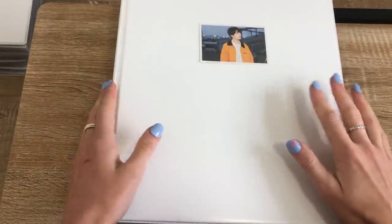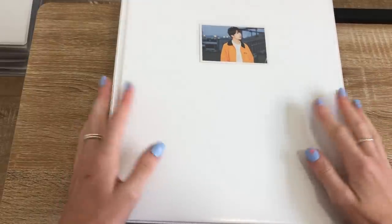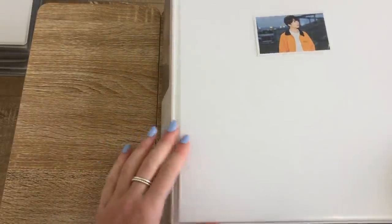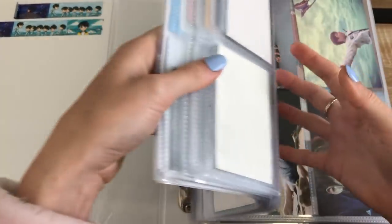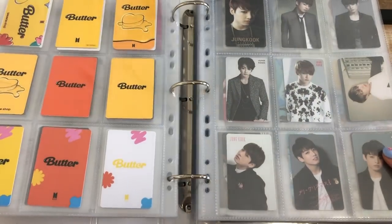I currently have four binders and we're just going to work slowly through all of them, beginning with this first one which is Korean albums, Japanese albums and DVDs and Blu-ray inclusions. So first up we're going to set up for Proof which was announced about a week ago now I think.